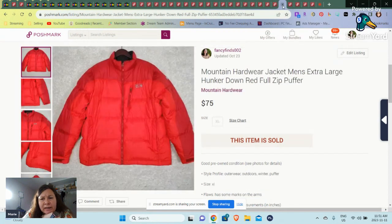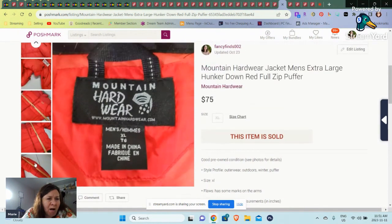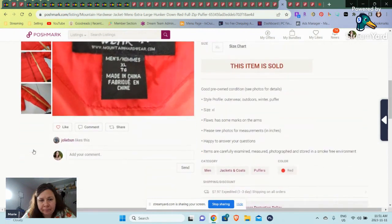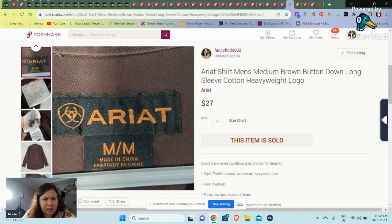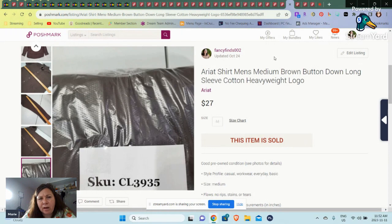Then we have this Mountain Hardwear jacket — a puffer jacket. We had this one for a while. I don't know if I'd pick it up again or if it's just the red. It had some marks on the arms and it was an extra large. It sold for $75 US. Then we have Ariat, which is a really good brand to get. This was just a canvassy type workwear shirt that sold for $27. I actually think I still have one in gray. I do try not to buy a lot of women's Ariat that looks normal, but the men's stuff I will pick up.